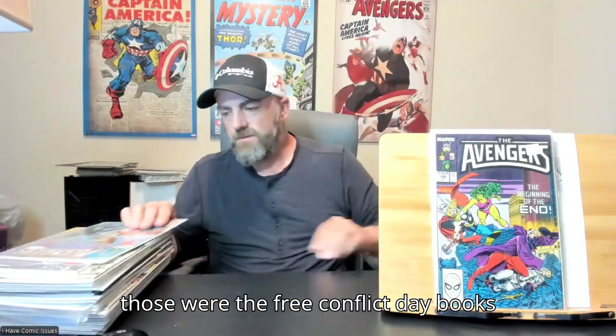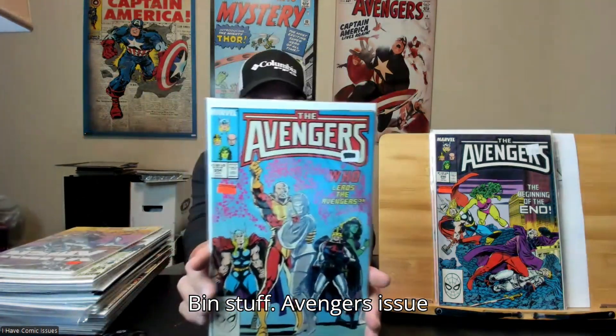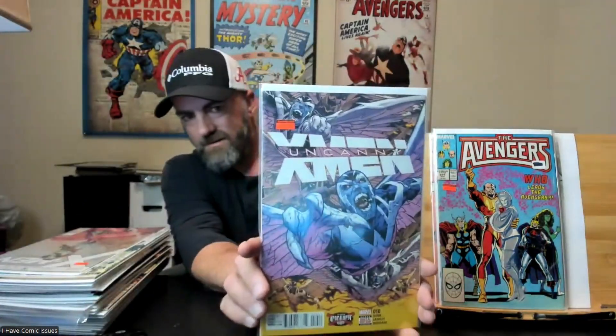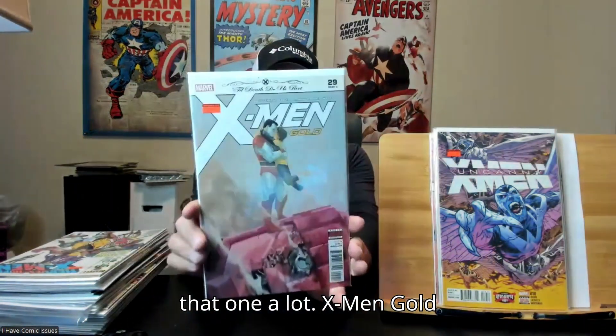Those were the Free Comic Book Day books I picked up from a while back. Getting back to the dollar bin stuff — Avengers issue 294. Then I got Uncanny X-Men issue 10, pretty cool Archangel cover there, like that one a lot. And X-Men Gold issue number 29.